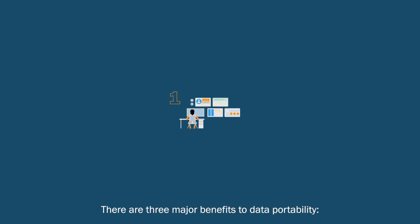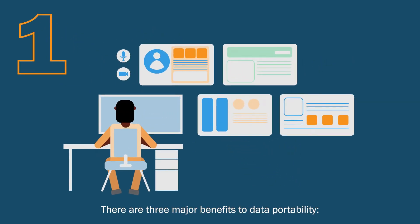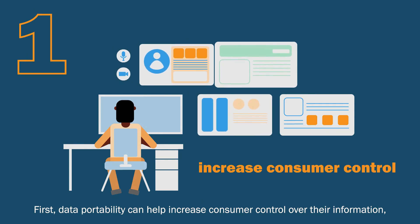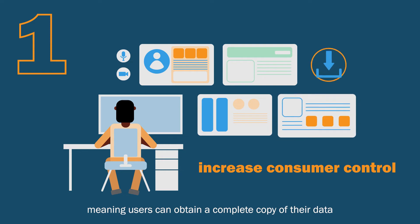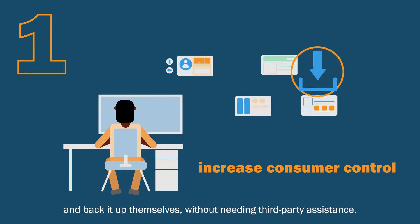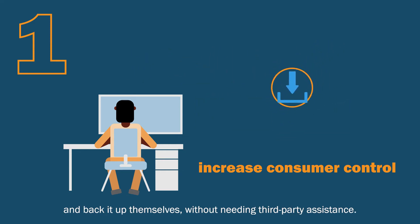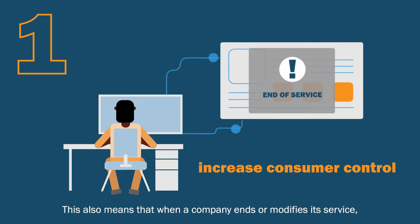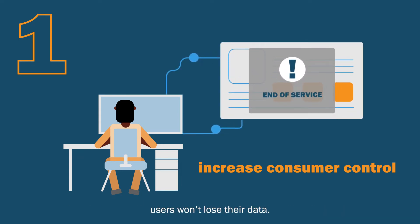There are three major benefits to data portability. First, data portability can help increase consumer control over their information, meaning users can obtain a complete copy of their data and back it up themselves without needing third-party assistance. This also means that when a company ends or modifies its service, users won't lose their data.